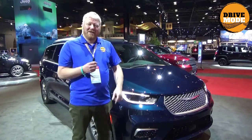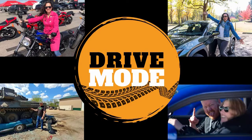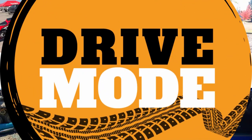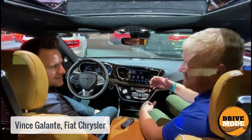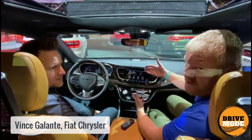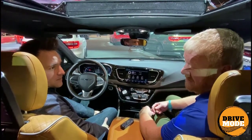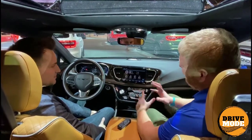It'll show up in all of those. So we've got an expert, we're going to talk about it. I'm here with Mr. Glante. Vince is going to tell us everything there is to know about the new Uconnect 5, which is coming in the 2021 Pacifica.